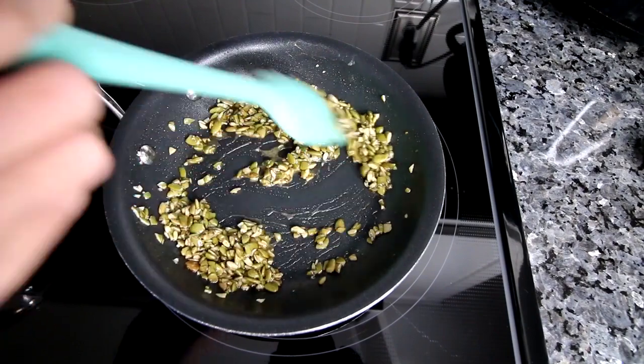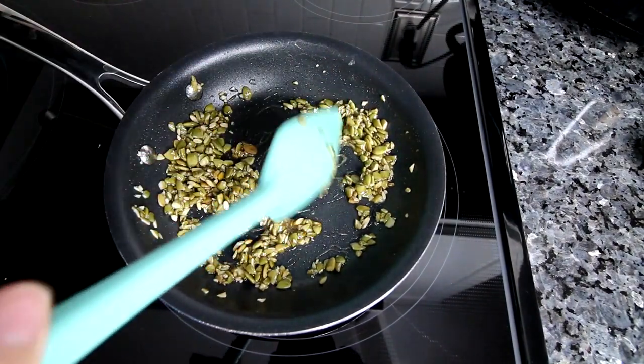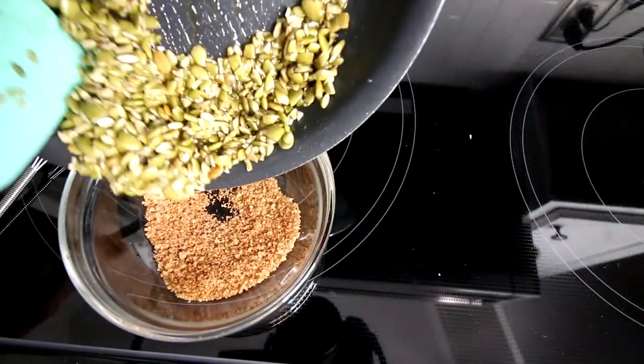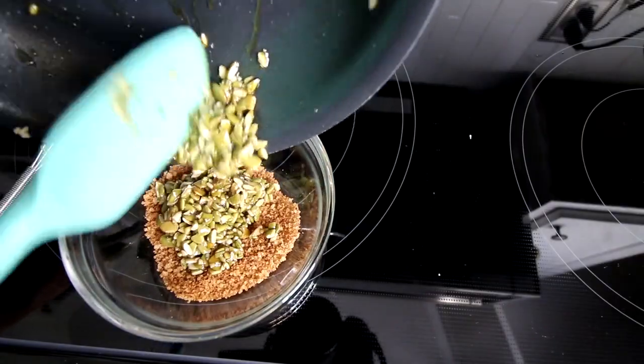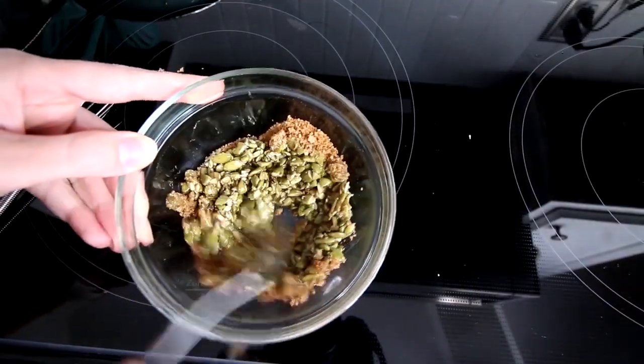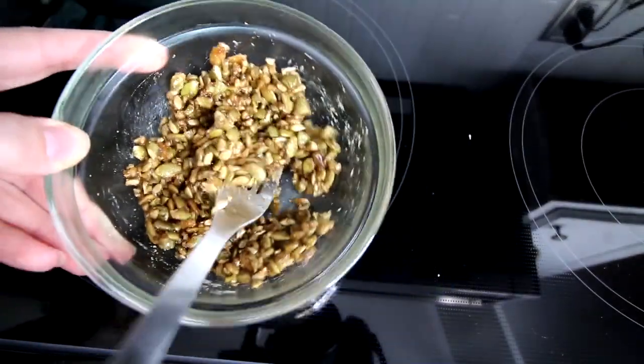I've been stirring this for the last minute and a half or so and it looks good, so now I'm going to take that off the heat. I'm going to add it to my brown sugar and pumpkin pie spice, stir that together, and now set this aside until I need it.